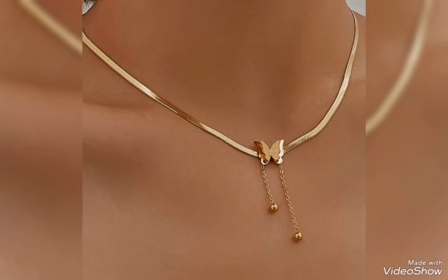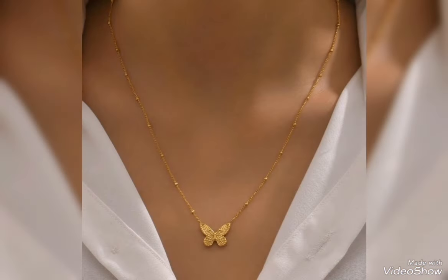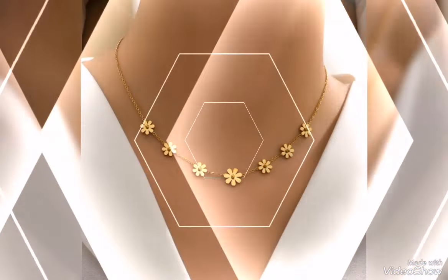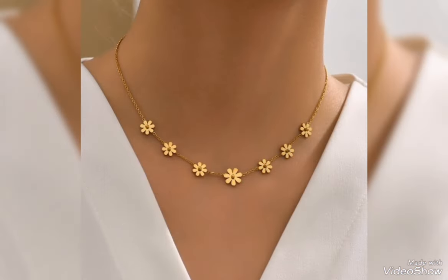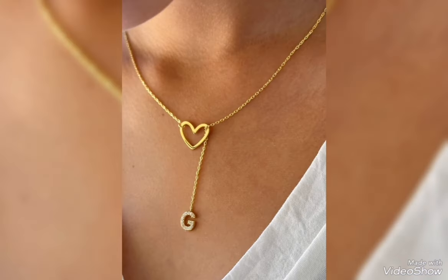This is a butterfly pendant. This is also a fixed chain. This is your choice — if you like long chain pendant, you can prepare your pendant for long chain. You can also prepare your pendant for fixed chain. I have shown you two ideas.